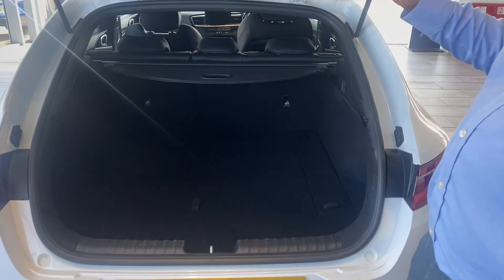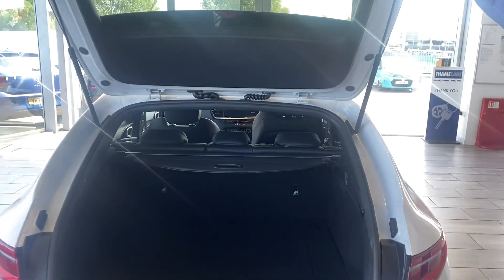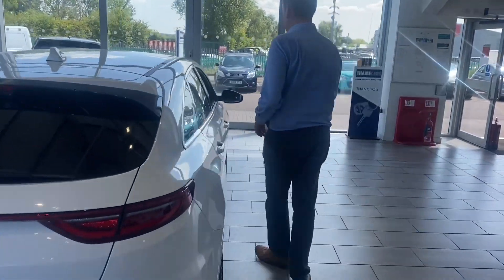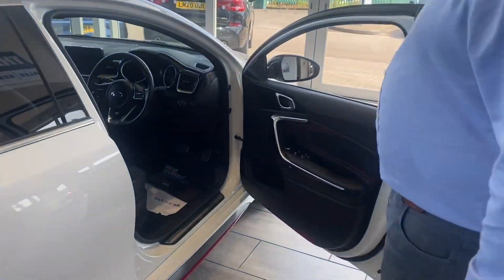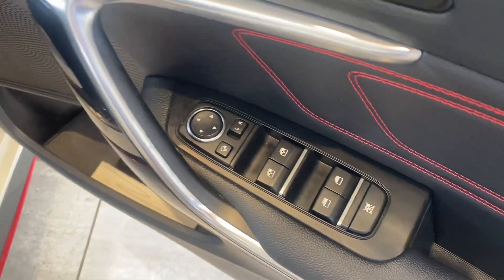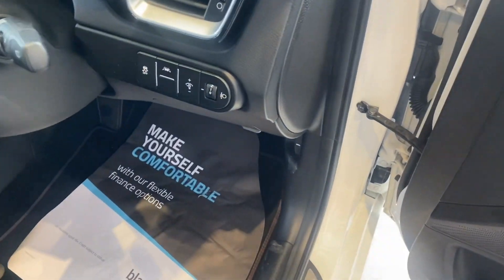It's got a rear camera and parking sensors too, so that's going to make it nice and easy for you to park. Loads of features in the front — it's got heated seats along with a heated steering wheel. You've got power fold door mirrors, all-round electric window controls, auto lights and wipers.